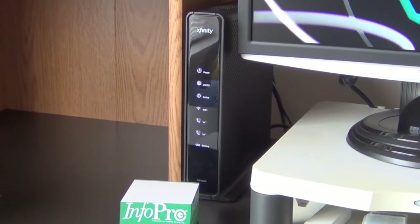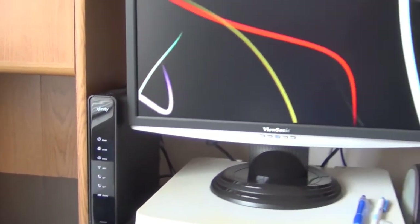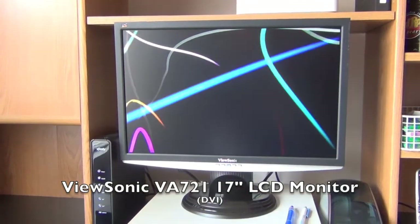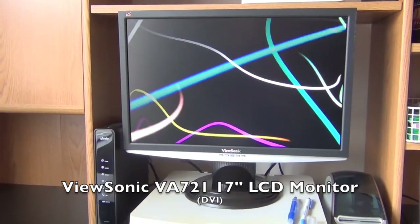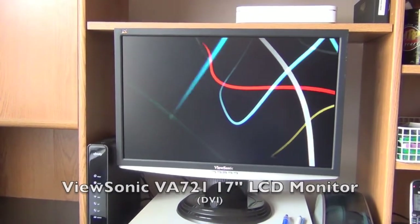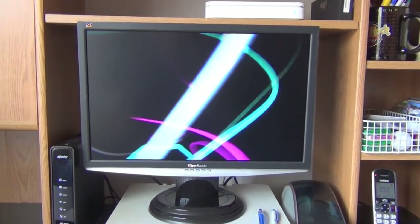Moving up to the desktop itself, we'll start with the cable modem — Comcast Xfinity, for internet and VoIP. Yes, I'm with Comcast and yes, I probably think of them just like you do. The monitor on this machine is still the ViewSonic VA721, 17 inch, connected by DVI. I've had this probably longer than the PC but I haven't gotten a different one because it's the only one that fits in that slot on the desk.